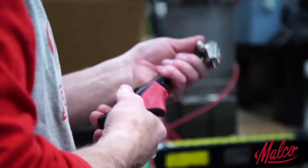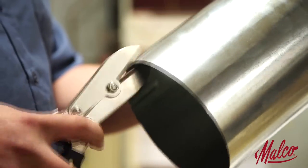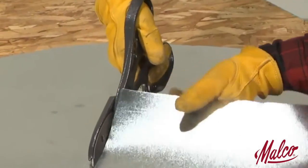Malco Products manufactures quality tools for professionals. We make the right tools for crimping, bending, folding, or seaming metal. Top quality products that work hard, enhance performance, and stand up to years of use on the job.